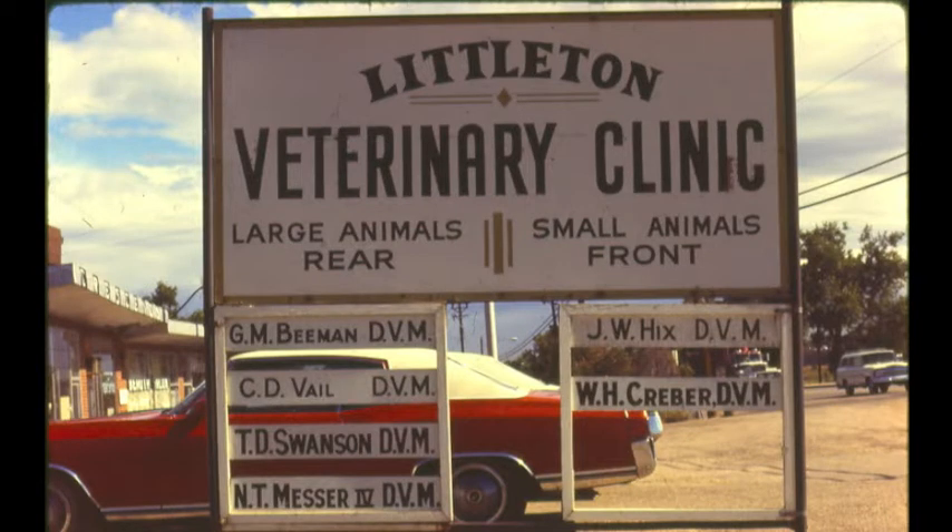I went to work at the Littleton Veterinary Clinic in 1957 with Harry Johnson, who's the fellow that really started this practice. He had started it in 1955. However, he'd worked in a small animal practice with a small animal practitioner just north of the original site, but did just equine and bovine work out of there.